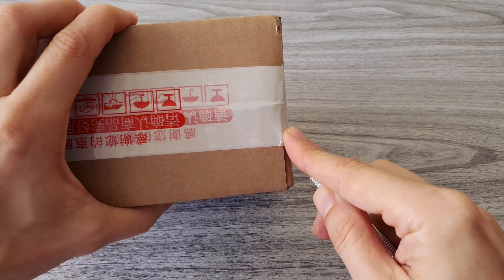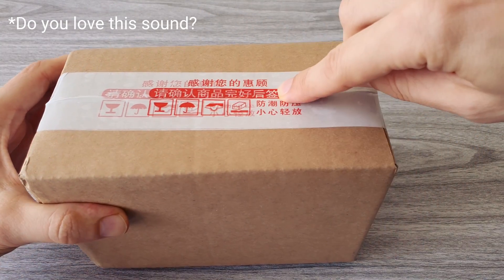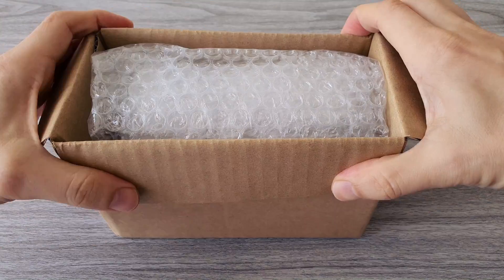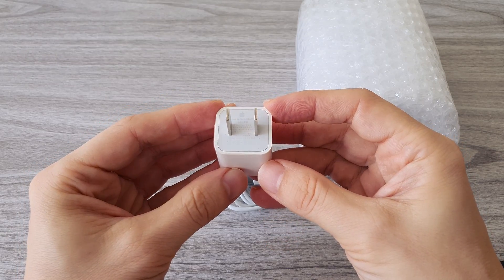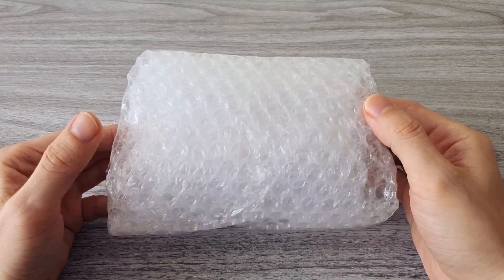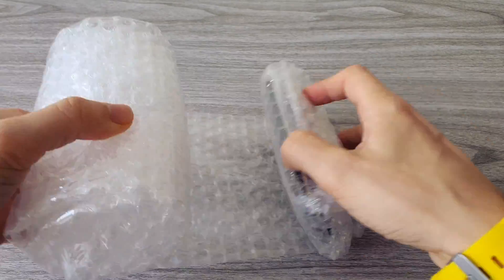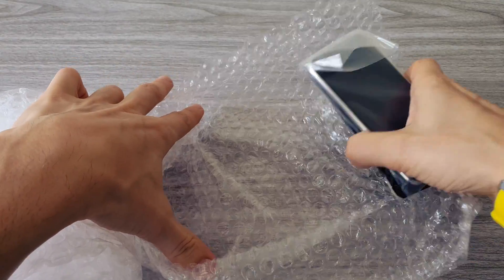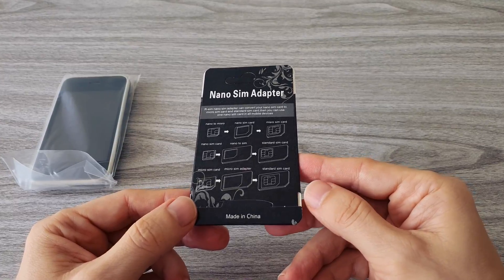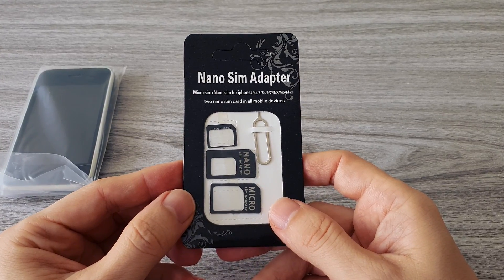Let's open the package and see what we have inside. In the box we have a standard iPhone charger and a charging cable. The phone comes pretty well packed. They also sent me SIM adapters, and later I will use my nano SIM to test the phone.